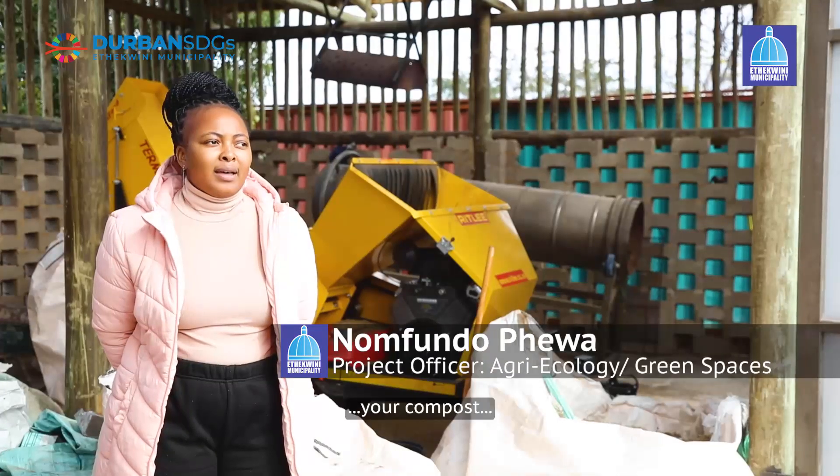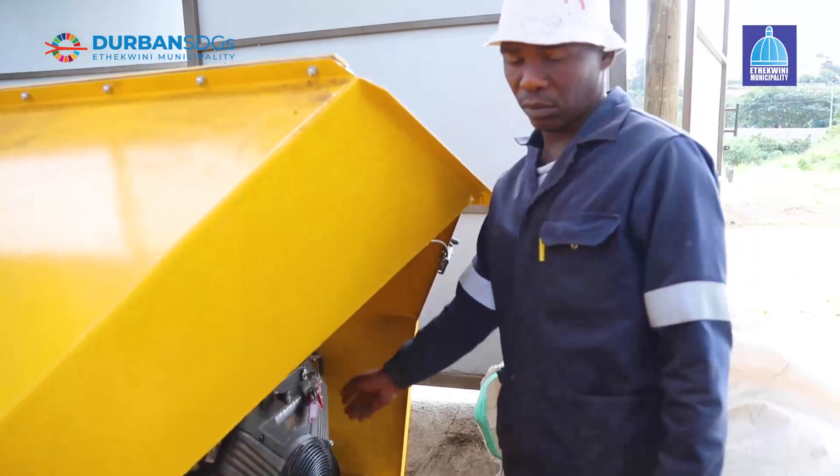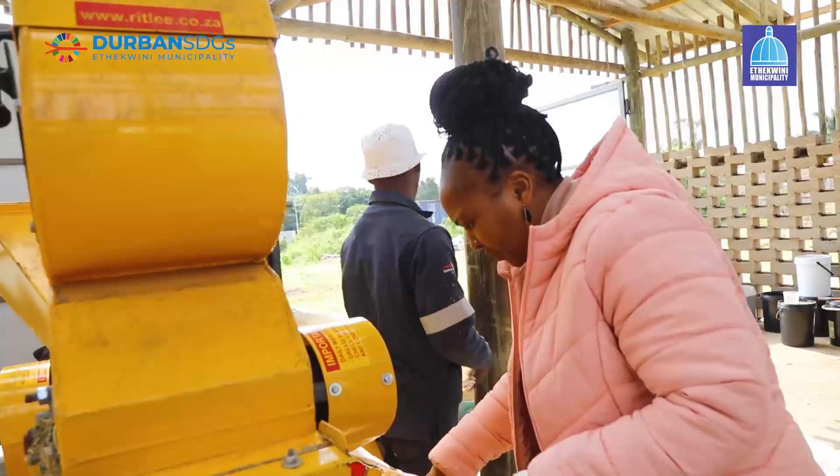Bokashi compost is a fermented method of composting. We're looking into various waste streams — this is a beneficiation site, so each and every sort of waste stream, be it organic or solid, we look into ways of beneficiating it.